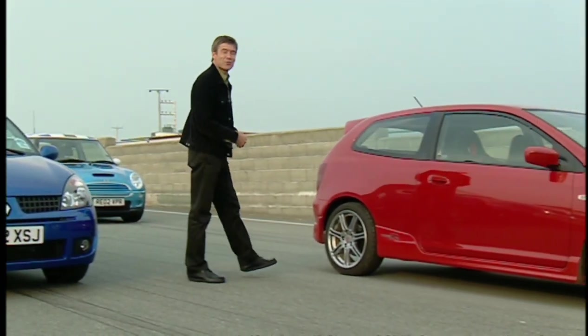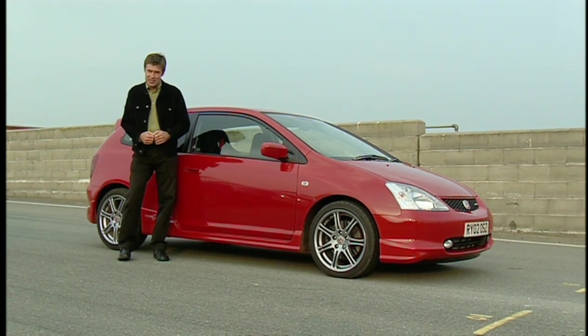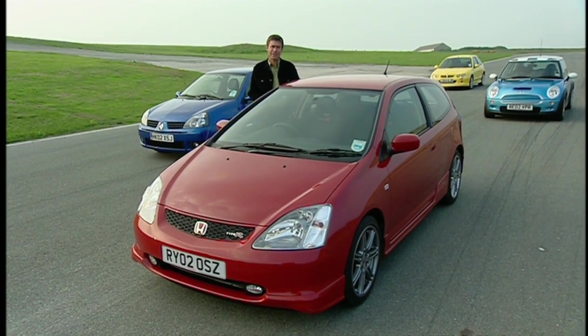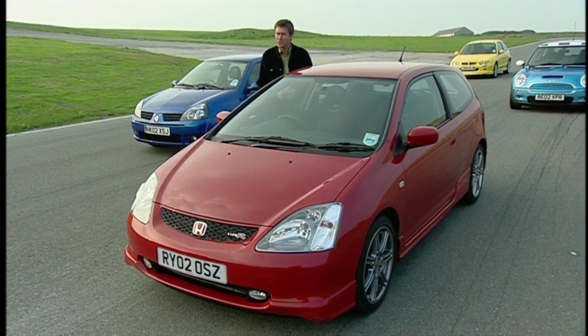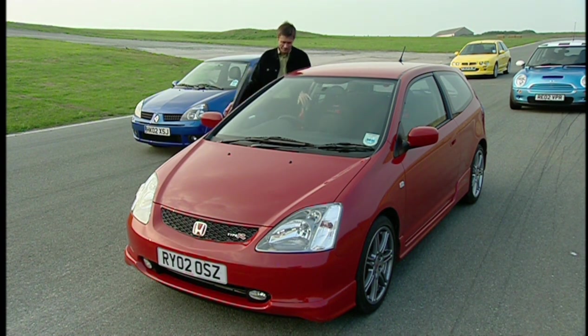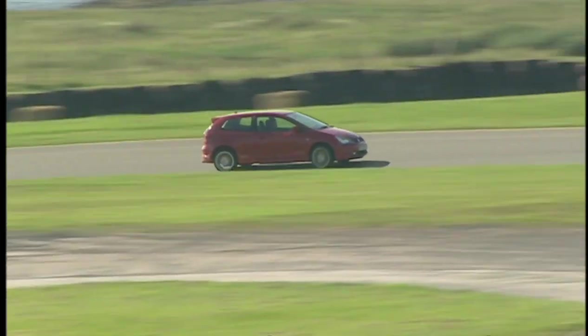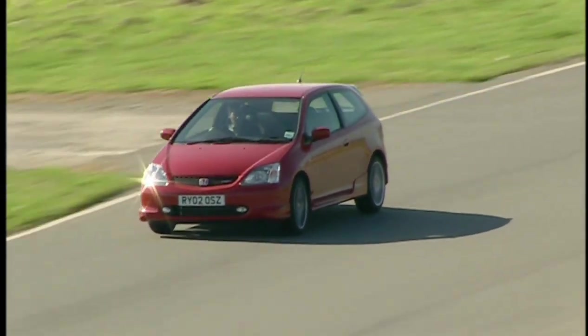Which is why Honda's Civic Type R has ruled the roost for the past year or so. It's still quicker to 60 than the Clio despite the Renault's crash diet. It's a full-on racer with a lightning gear change and all the joys of Honda's fabled VTEC powerplant, allied to edgy, adrenaline-pumping handling. This is what the new boys on the block have got to beat.